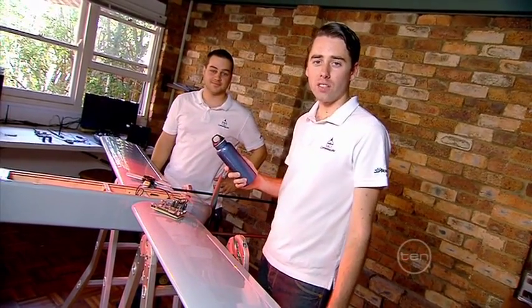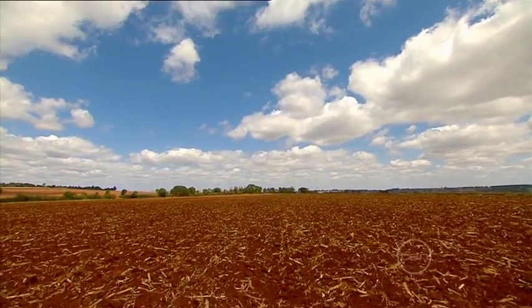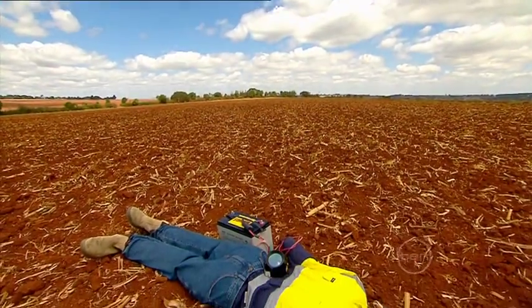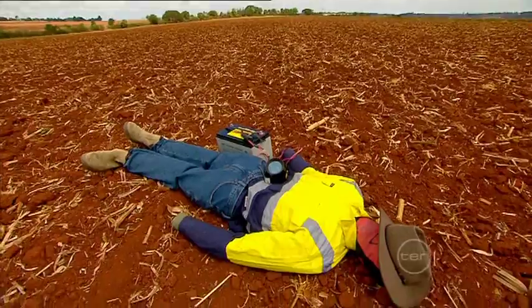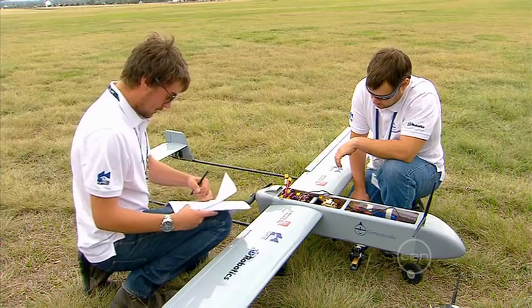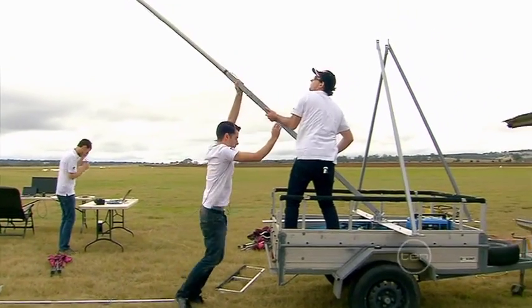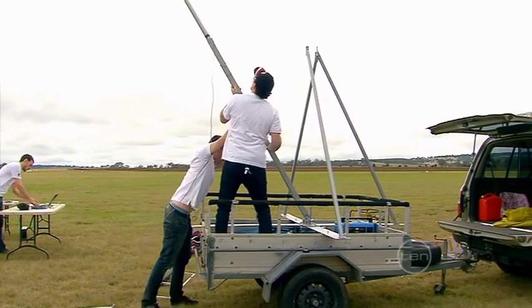And once we found Joe, we had to deliver him a life-saving water bottle. Outback Joe was placed in farmland kilometres away from the UAV launching site, so we had to develop a UAV that could fly over a large distance while imaging the ground below and have the ability to hold and drop a water bottle, all without human interaction once the plane has taken off.